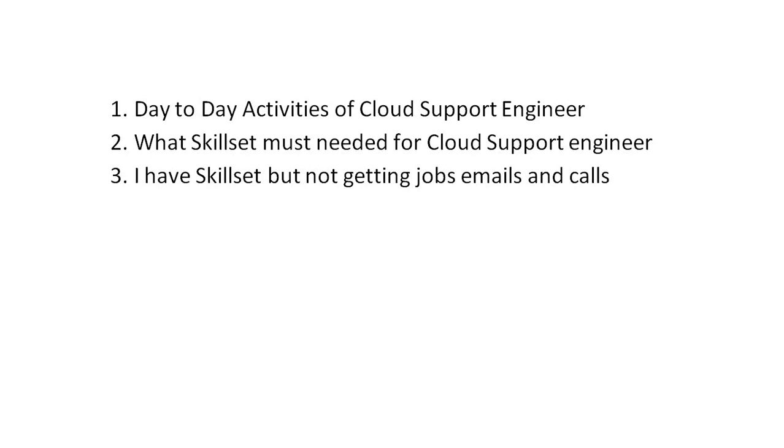For the support engineer, you need to schedule calls with customers, understand their problem, debug the issue, and try to build a similar replica of the issue in your lab environment to resolve it. Support engineers also need to ensure their infrastructure is up to date, vulnerability-free, security risk-free, and continually tested — that is a primary task.